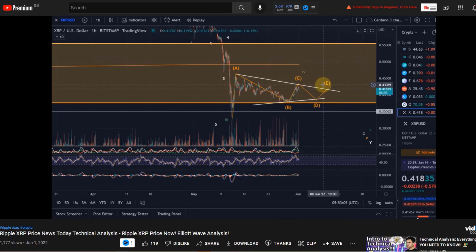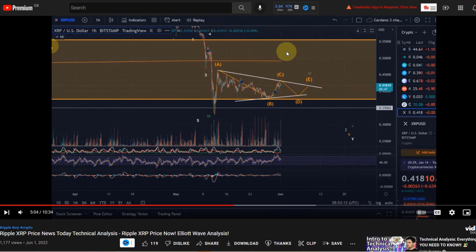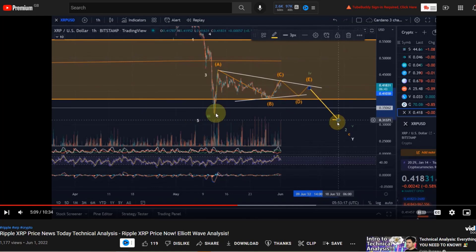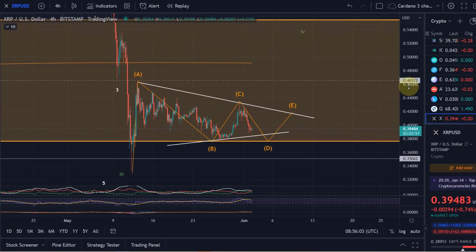The problem with these triangles is that they can extend — they can unfold longer than expected — and we always need to be aware of that. Wave 4 would only be finished at the top of wave E. And exactly this did actually unfold: we hit this trend line and reacted to it very strongly.